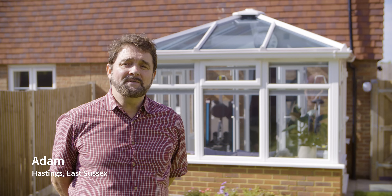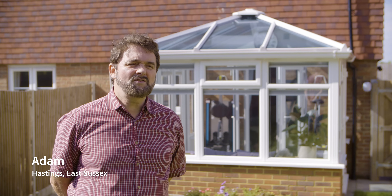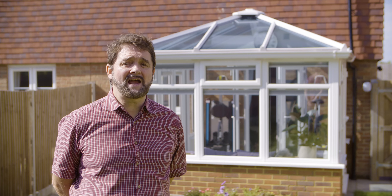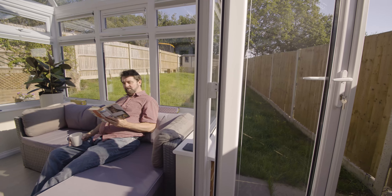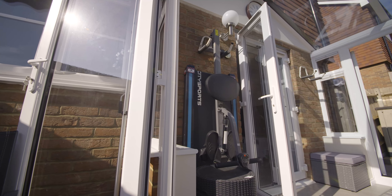We opted to have a conservatory mainly because we've got a reasonable sized garden and not a massive patio behind the house. We figured it was nice to bring part of the house into the outside of the garden and bring part of the garden into the inside of the house, and a conservatory bridges both areas.